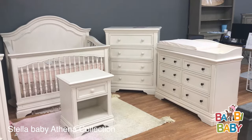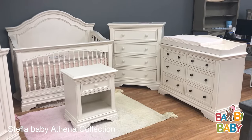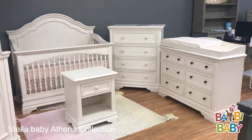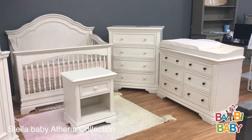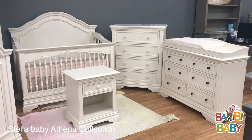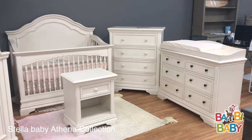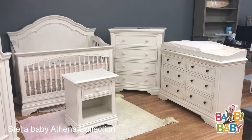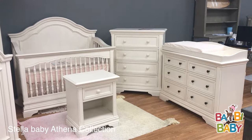This is the Stella Baby Athena collection in Belgium cream. You'll notice the double dresser has a metal knob, and the four-drawer and the nightstand have a wooden knob. This collection comes with both sets of knobs for you to choose which one you'd like to put on.